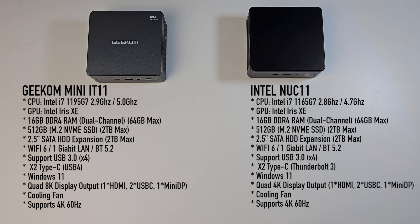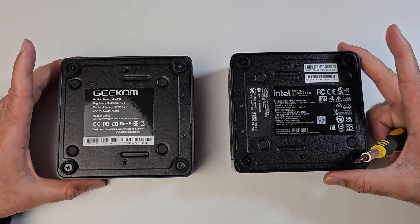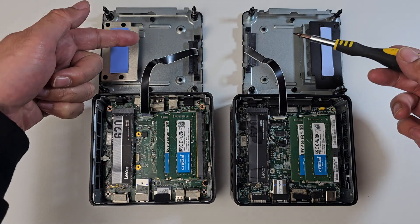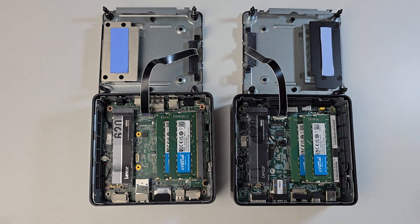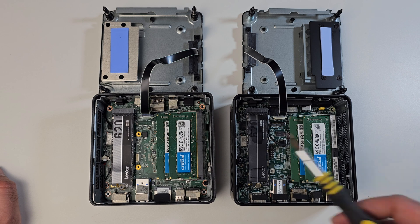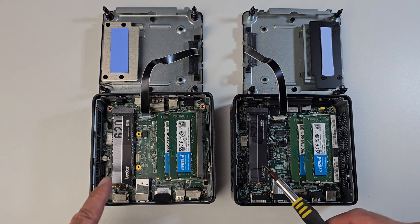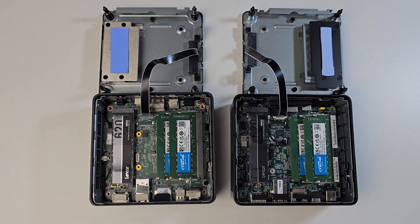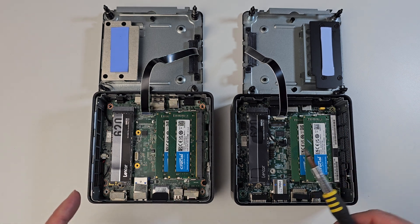Both units have exactly the same RAM and storage. That's 16GB of DDR4 dual-channel RAM, upgradeable to a maximum of 64GB. Storage is also the same: 512GB M.2 NVMe SSD in both, expandable to 2TB, with the option to add a 2.5-inch SATA drive as well. Opening four screws reveals the same internal layout, with SATA expansion slots at the front. Interestingly, both use the same branded components — Crucial RAM with 8GB per slot, and Lexar 620 512GB NVMe storage.